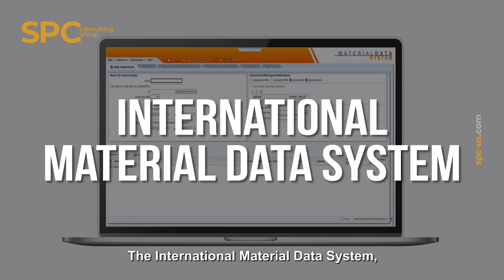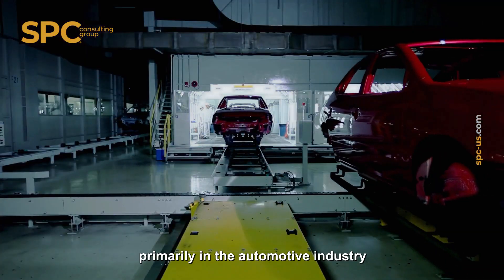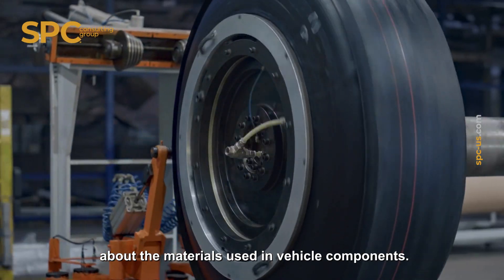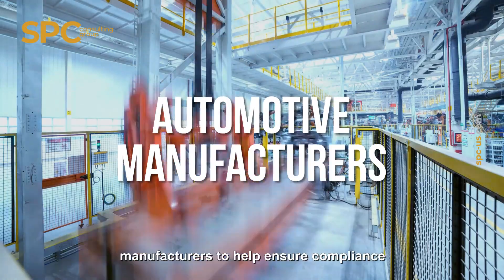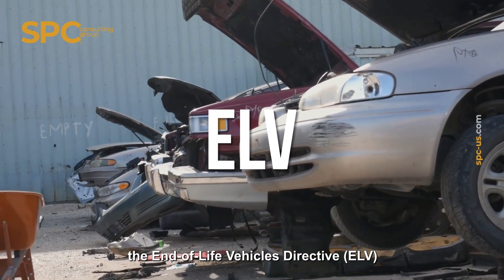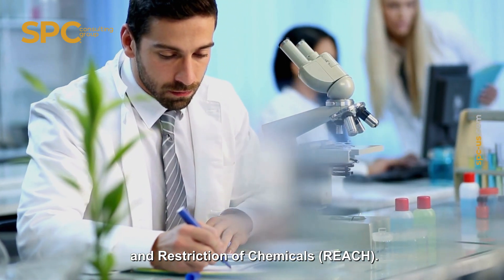The International Material Data System, or IMDS, is a global platform used primarily in the automotive industry to collect, manage, and report information about the materials used in vehicle components. It was developed by major automotive manufacturers to help ensure compliance with environmental regulations, such as the End-of-Life Vehicles Directive and Registration, Evaluation, Authorization and Restriction of Chemicals (REACH).